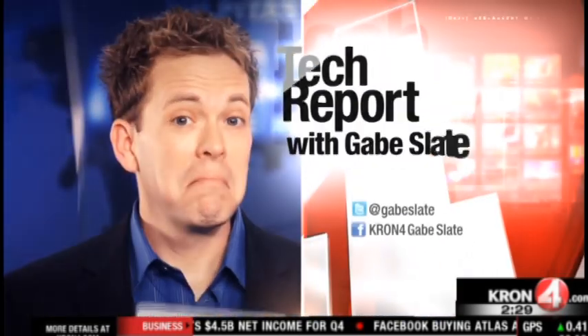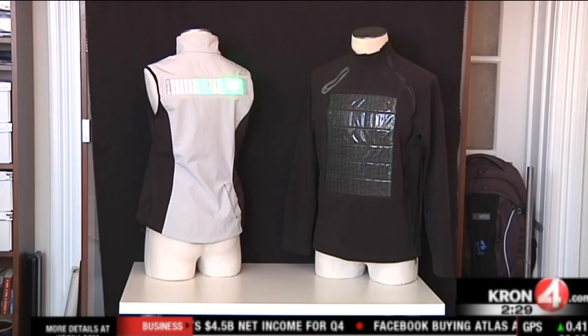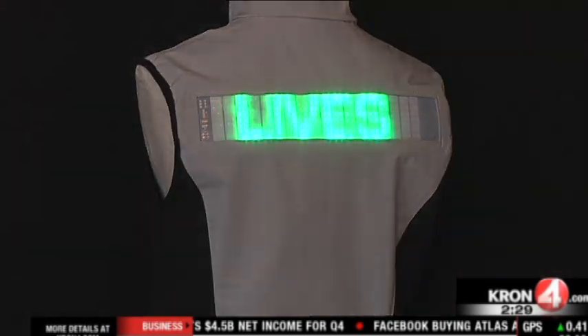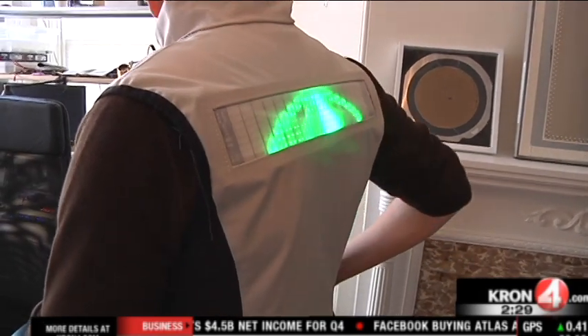Time for the Crawford Tech Report with Gabe Slate. Here's a glimpse into the near-future of high-tech clothing. Aerogear, a San Francisco-based technology company, is on the forefront of wearable LED clothing — that is LED light panels blended into clothes.